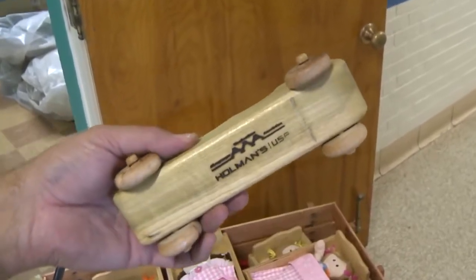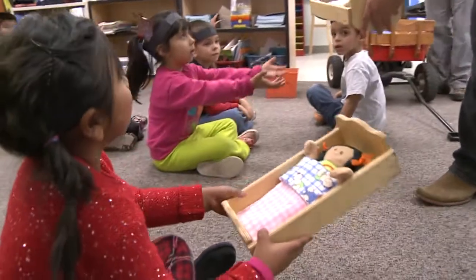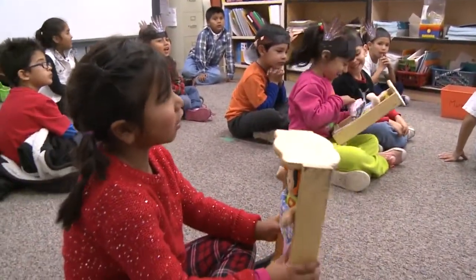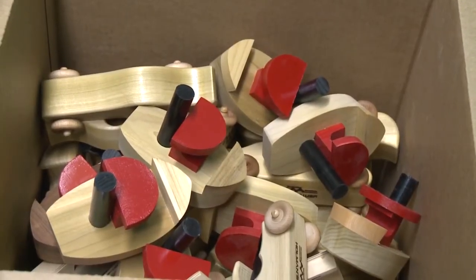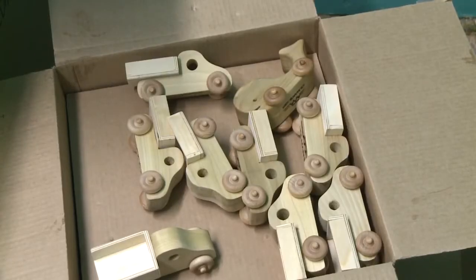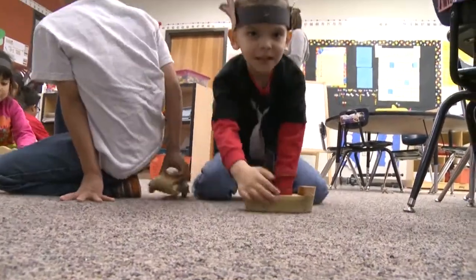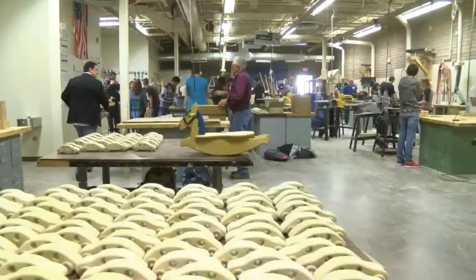Not just any toy — these are extra special. They don't use batteries. They don't come with an instruction manual, but they are brand new wooden toys, handmade with that old-fashioned quality craftsmanship. The special touch used to make these toys spans generations, from the Albuquerque Woodworkers Association down to APS Woodshop Classes.